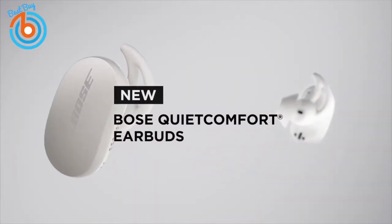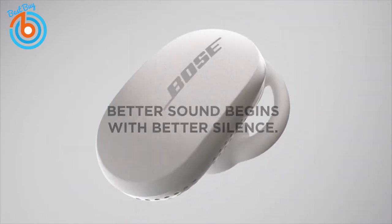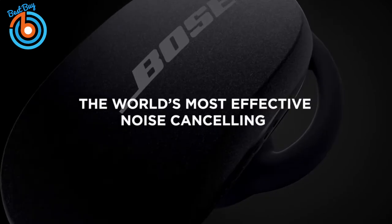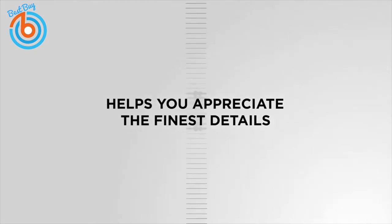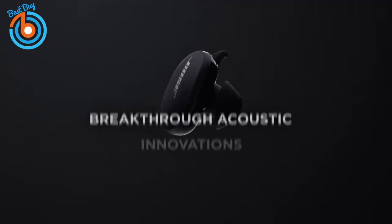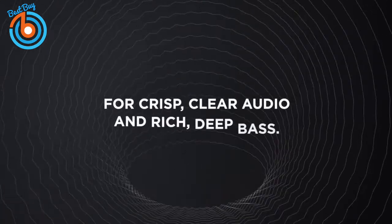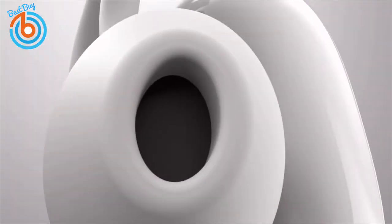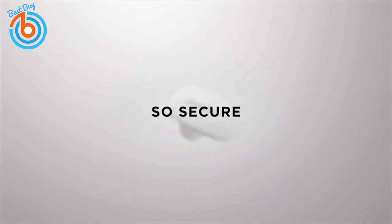These are the Bose QuietComfort wireless Bluetooth earbuds. Its controllable noise cancellation and full transparency mode allow you to eliminate distractions, let your surroundings in, or a little bit of each. An exclusive acoustic architecture brings your music, podcasts, and videos to life, while volume-optimized active EQ keeps the sound crisp and balanced at any level.